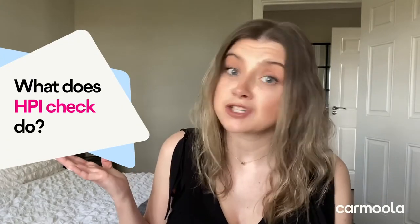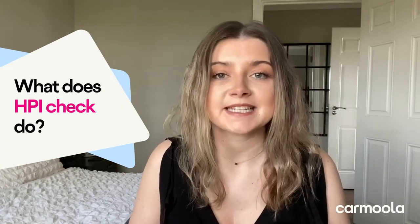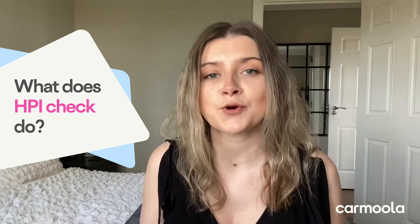What does a HPI Check do? HPI basically tells you everything you need to know about your car — at least everything that has been updated on the DVLA records. All you need to do to run a HPI is the mileage on the car and the vehicle registration number. The HPI Check will look up all that information and then provide it to you.